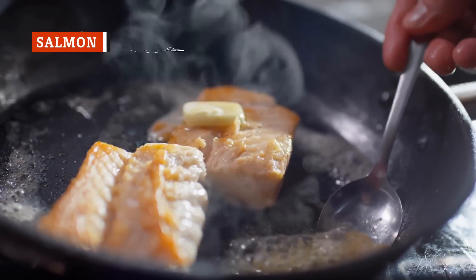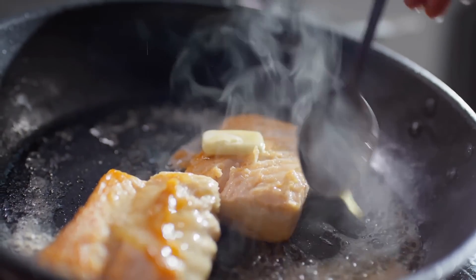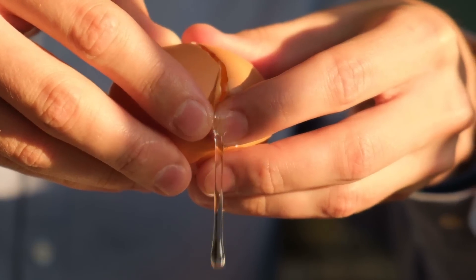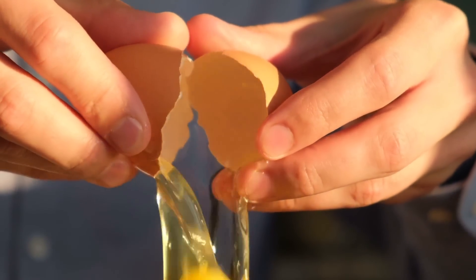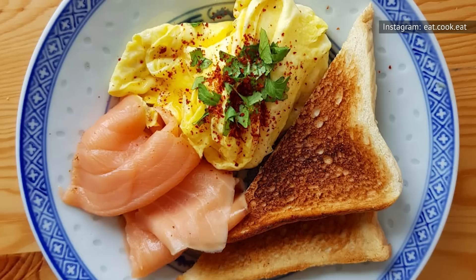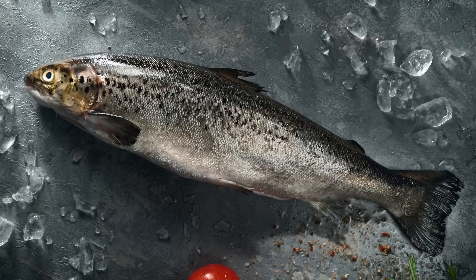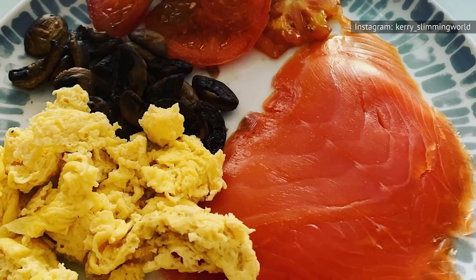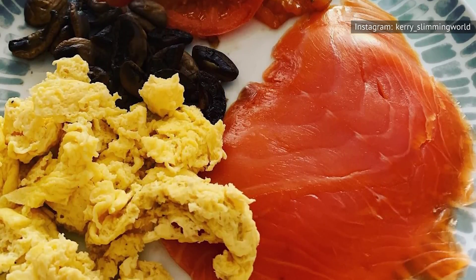If you want to avoid stinking up the office break room by microwaving leftover salmon, consider folding those seafood scraps into your scrambled eggs instead. A breakfast scramble is one of those dishes where eggs mix well with almost any kind of leftover food, and salmon is absolutely one of those. There are several different types of salmon to consider, from Atlantic to Coho, and you'll also need to decide whether to use fresh or smoked salmon, which has an entirely different sort of flavor.